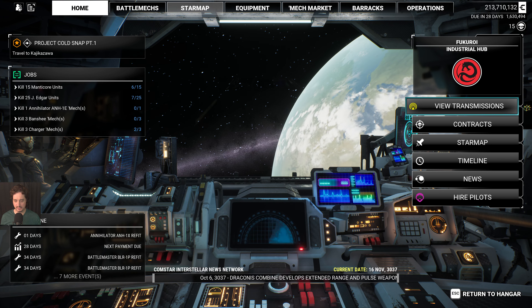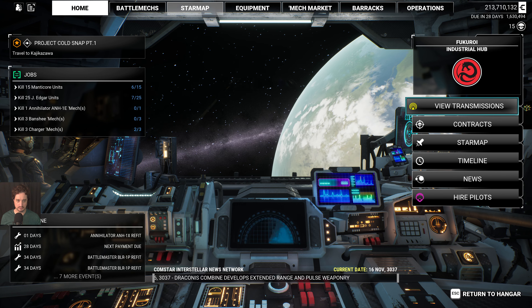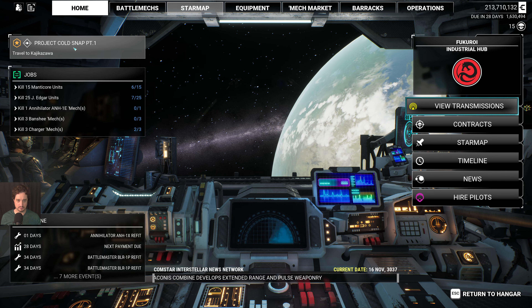Hi everyone. Today I will play another short campaign called the project called Snap.